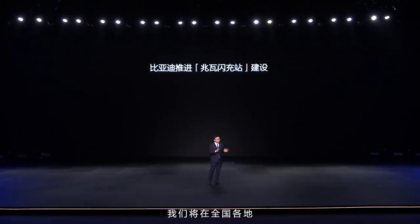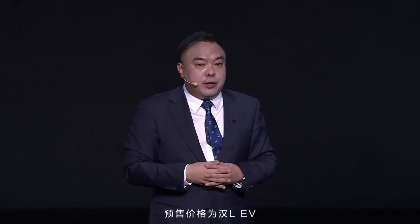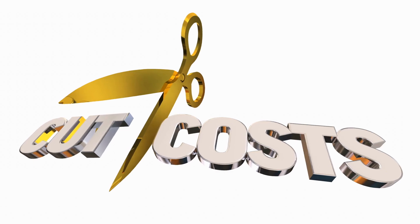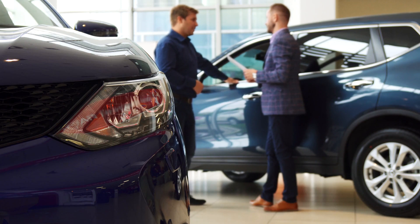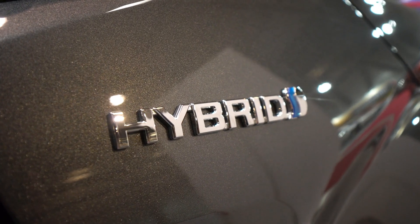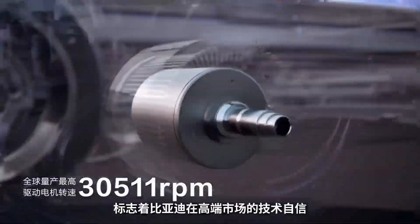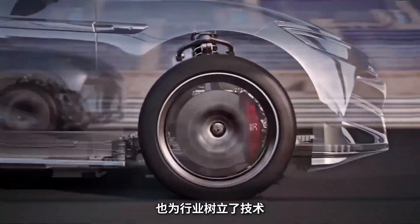BYD's hybrid overhaul has fundamentally shaken the market. The Dual Mode 5.0 powertrain proves that electrified driving need not require sacrificing range or performance, and that lower operating costs can go hand in hand with thrilling acceleration. As the automotive world pivots toward greener technologies, hybrids are no longer second-class alternatives — they have become the cutting edge. With record-breaking efficiency, blockbuster range, and cost-savvy pricing, BYD's Dual Mode 5.0 system has staked its claim to the hybrid throne.